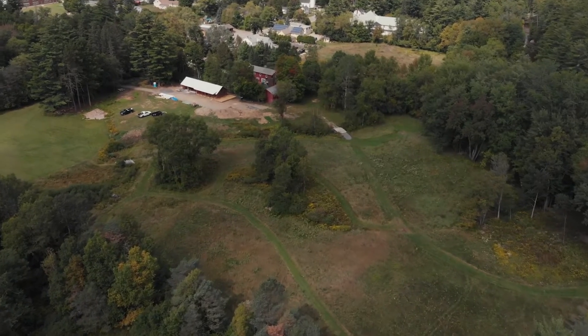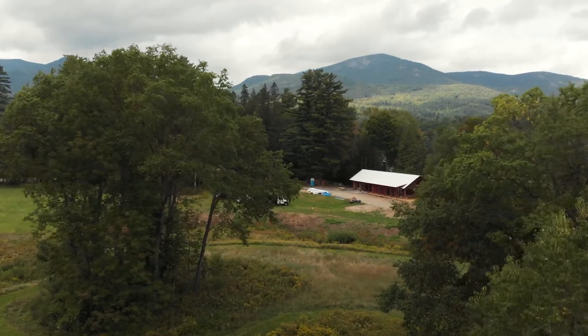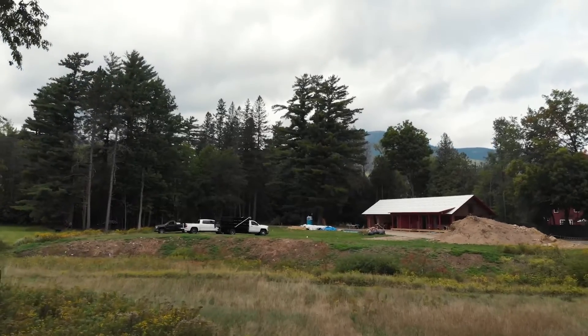We're in the north country of New York State, in the Adirondack State Park, about two hours north of Albany and two hours south of Montreal. We're looking at a net negative energy house, which is not net zero — it's better than net zero. It produces more power than it uses.